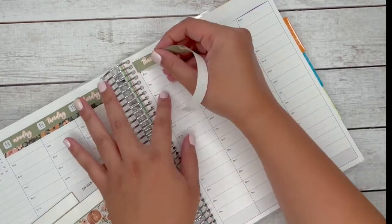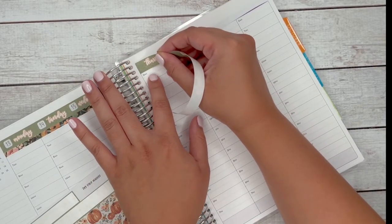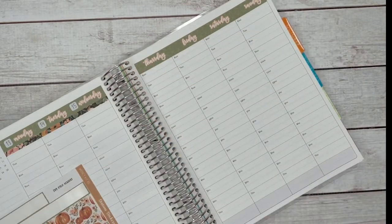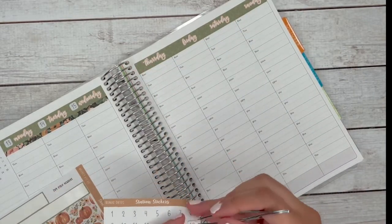I forgot to say — this is in our removable matte paper. I personally like removable matte because things tend to move around, especially as you're planning as you go along.